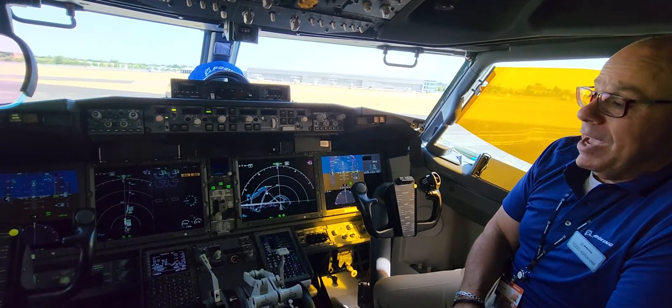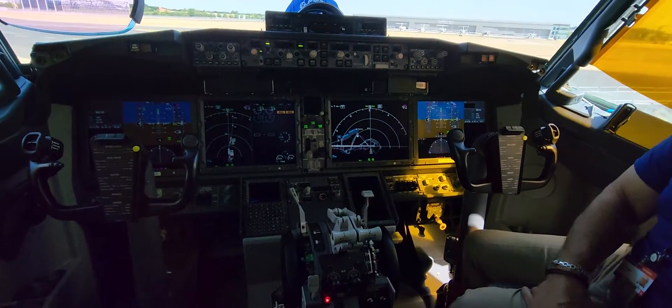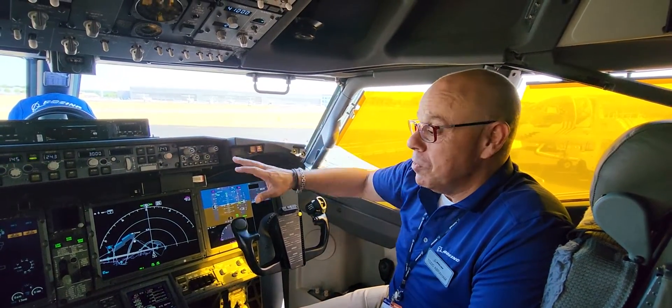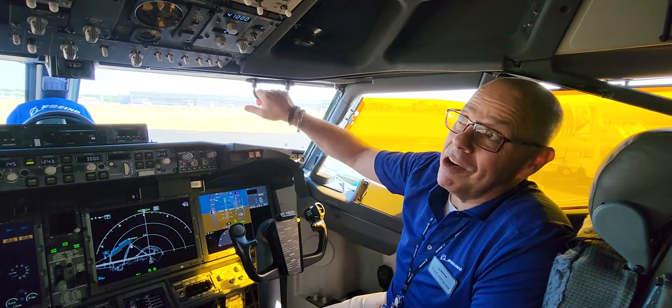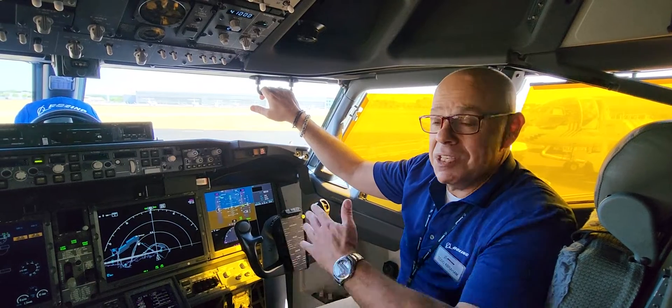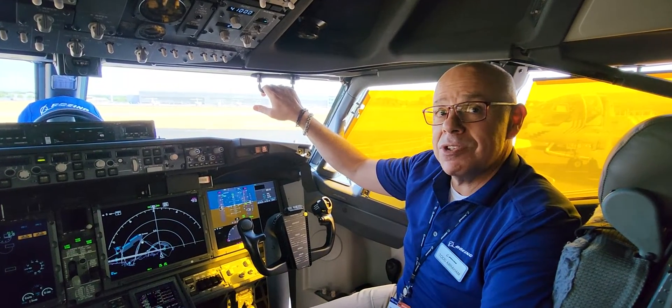The primary distinction between the MAX and previous versions of the cockpit would be the display system. The large display system on the 737 MAX uses the same screens originally introduced on the 787. The larger format provides additional tools for basic situational awareness for the flight crew and provides an easier format to view. The rest of the flight deck is common to the rest of the 737 family and allows easy transition for airlines across all the different variations of the aircraft.